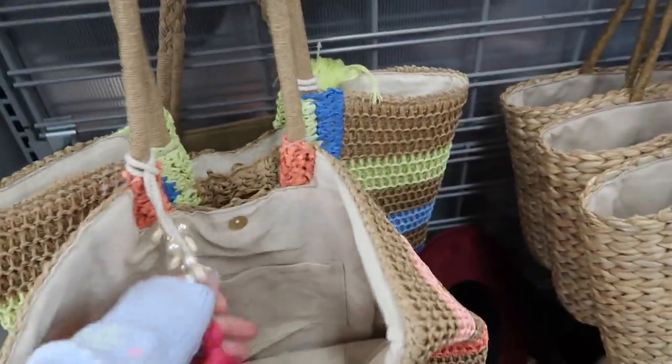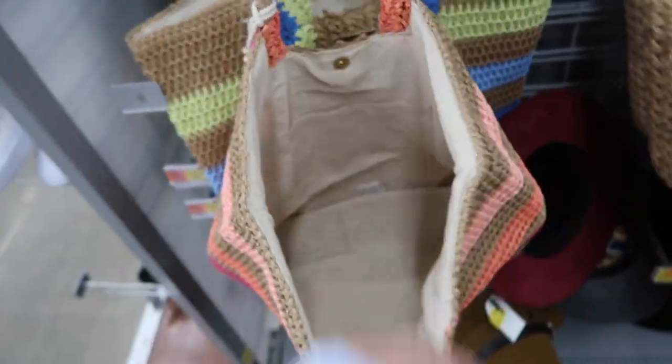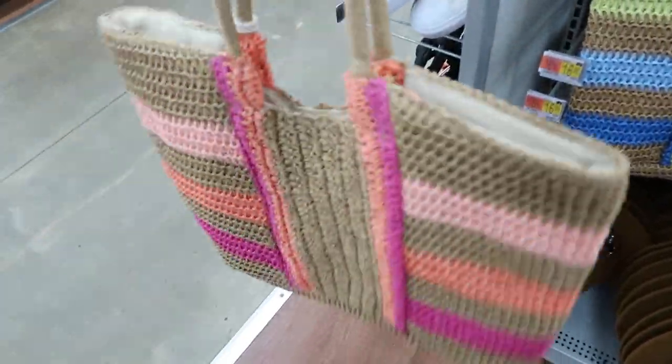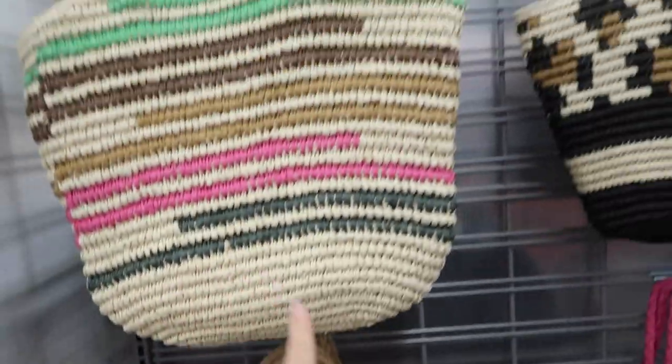New totes from Time and True — these have a snap closure with a little pearl and tassel, a linen or burlap-lined material, and a little gold plate on the front. These are $29.98 and come in pink and coral and blue and green.